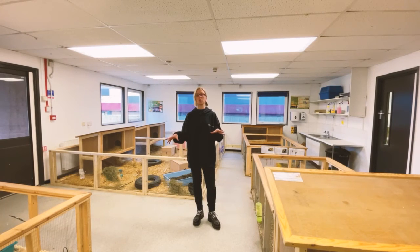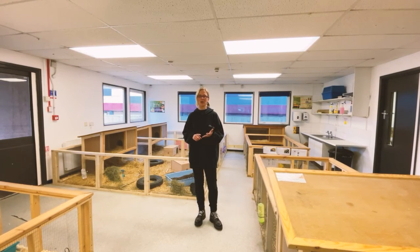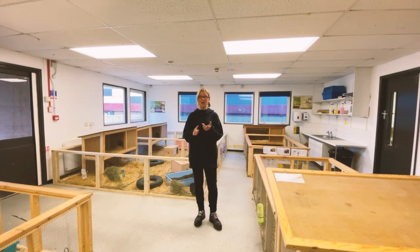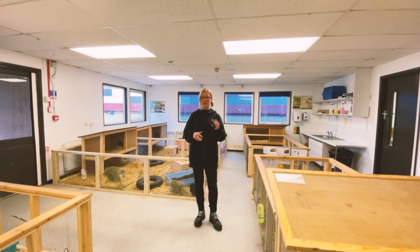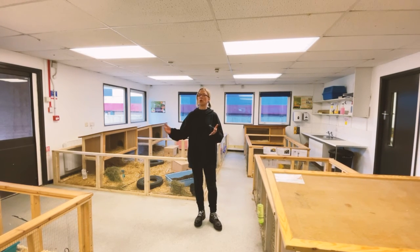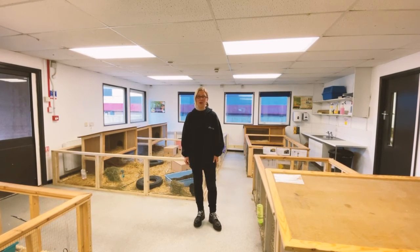In addition to our animal care facility, we have a fabulous range of partners, including White Post Farm, Brinsley Animal Rescue, RSPCA in Radcliffe, and Floralands Farm Park. Our students sometimes go for one-day visits, but for our Level 2 and Level 3 students, every week they will go and work in the industry — and there's nothing better than that in terms of animal care experience.